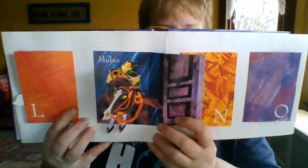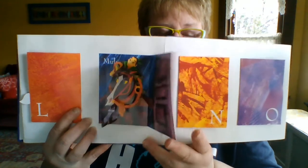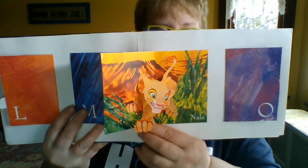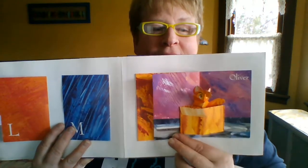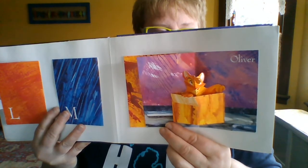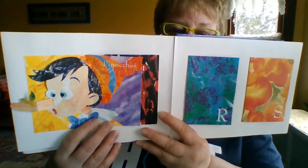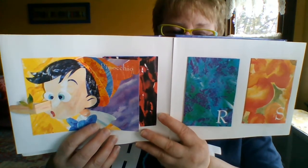M — Mulan. N — Nala. O says O — we have Oliver. I'm sure you're recognizing these characters. P says P — Pinocchio. His nose grows when he lies.